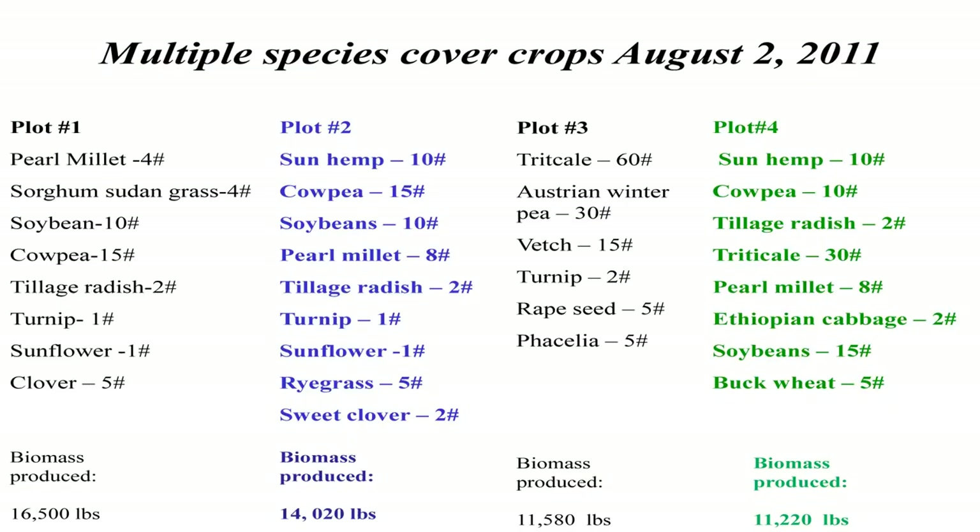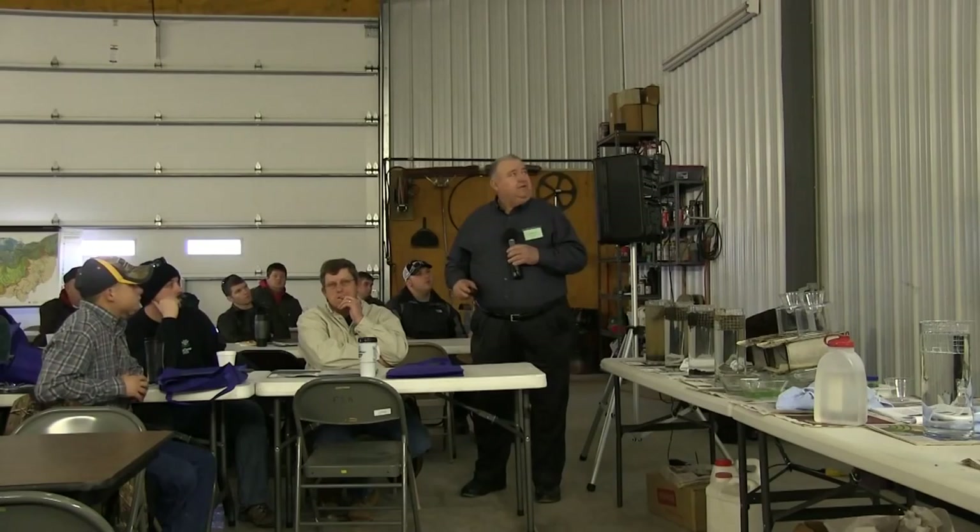The hottest things we've been doing is working with blends the last three years. We have blends that have 16,000 pounds of biomass down to 11,000 pounds. Why are we interested in 16,000 pounds of biomass? If we can produce 16,000 to 20,000 pounds of biomass, we can change the organic matter in your soils by 0.75 to 1% per year. We've done it for three years and can see it happening. We can go from half-percent organic matter soils to 3% soils in three years.